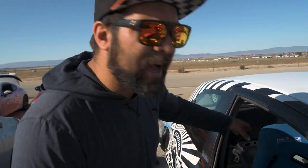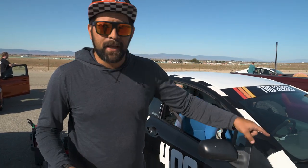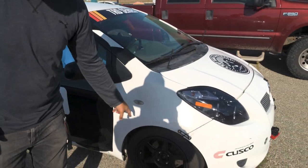This Toyota Yaris is not exactly stock. The entire interior has been stripped out. It's on 205 RT660s. The gearbox is a 4.3 final drive with a Cusco 1.5-way LSD — a bunch of cool stuff — but the key point is it's still front-wheel drive.